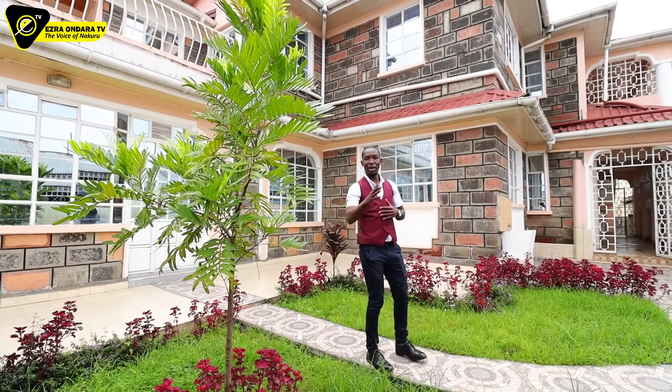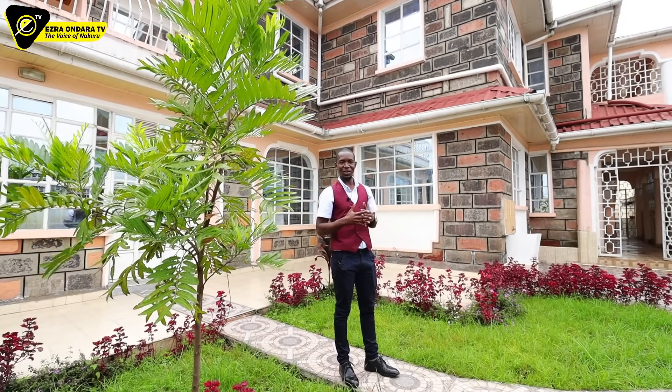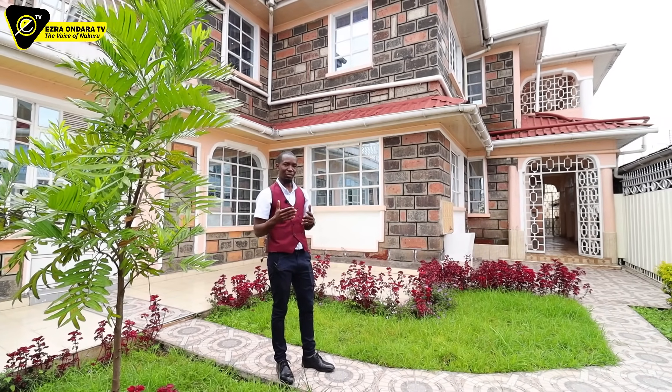My name is Ezra Ondara. I do real estate content in Nakuru. I do house hunting in Nakuru. We do vlogs around Nakuru — Nakuru beyond the city — and we also promote business in Nakuru. Our number for business is 0791-055678.